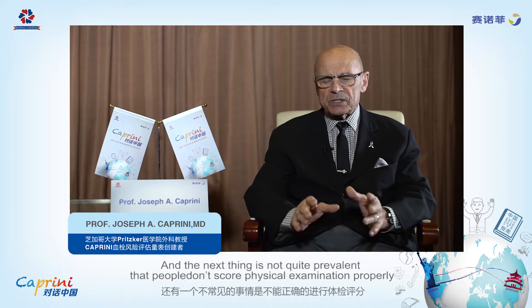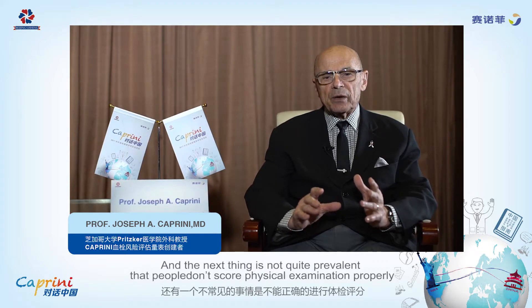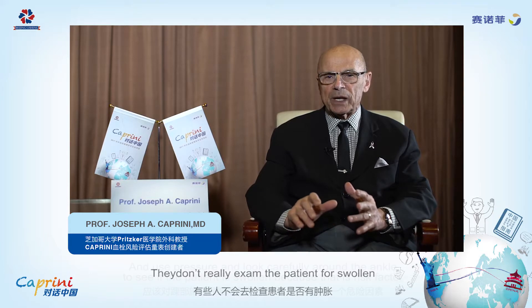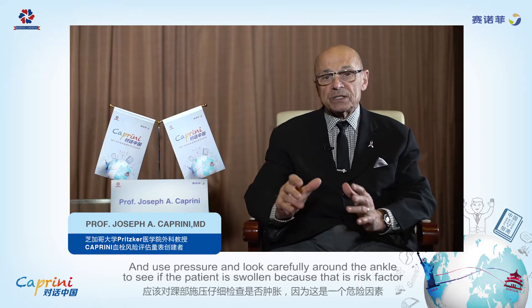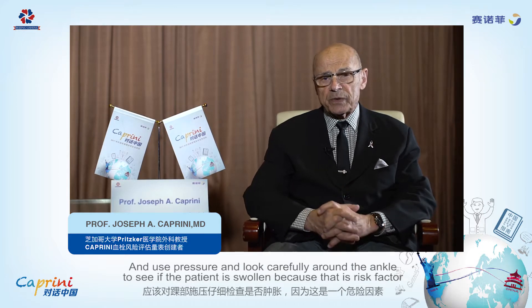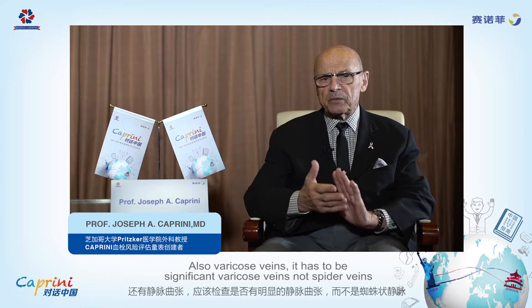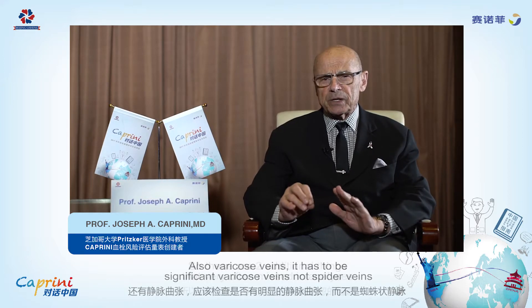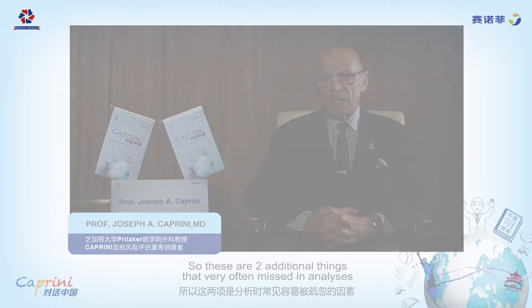People don't score physical examinations properly. They don't really examine the patient for swelling — using pre-tibial pressure or looking carefully around the ankles to see if the person is swollen — because that's a risk factor. Also varicose veins: they have to be bulging, significant varicose veins, not spider veins. These are two additional things that are very often missed in the analysis.